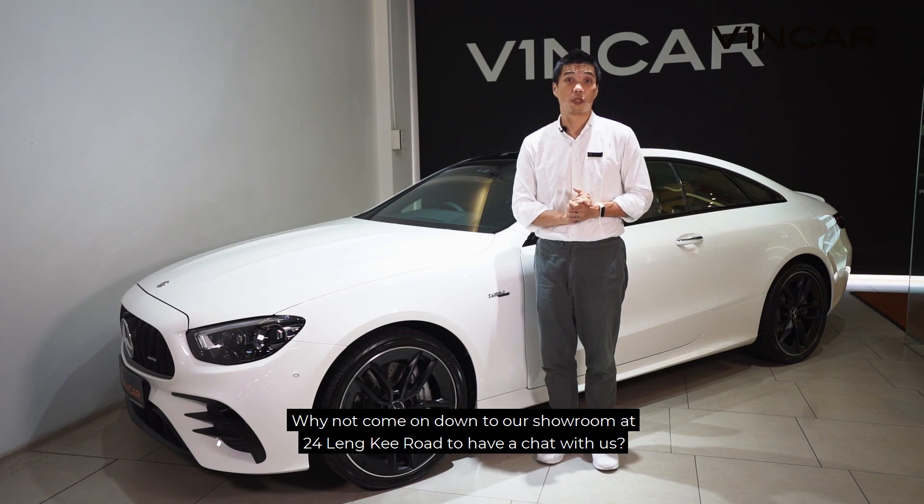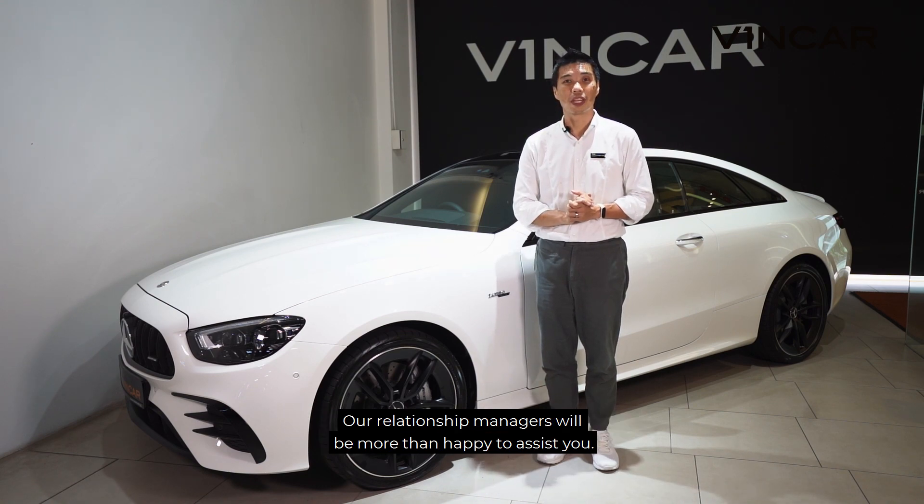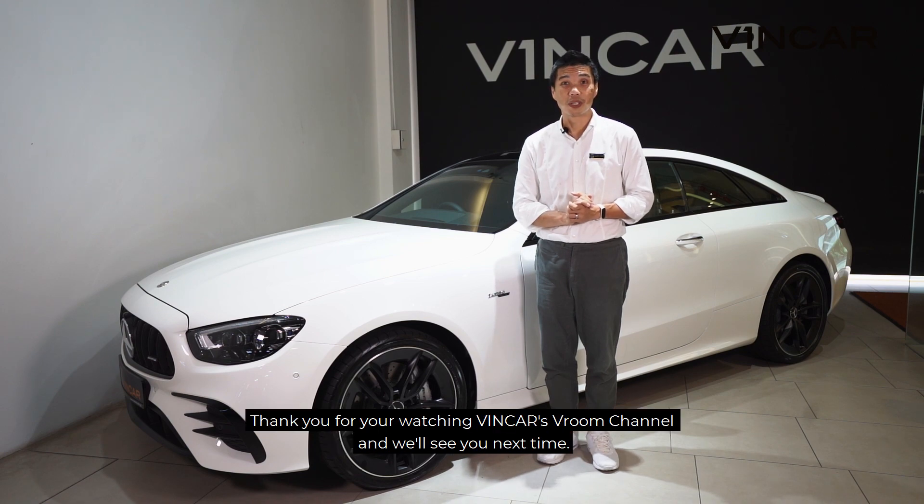Why not come on down to our showrooms at 24 Linky Road to have a chat with us. Our relationship managers will be more than happy to assist you. Thank you for watching Vin Car's Room Channel and we will see you next time. Bye.